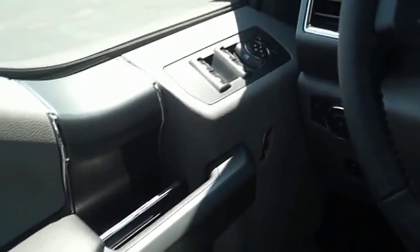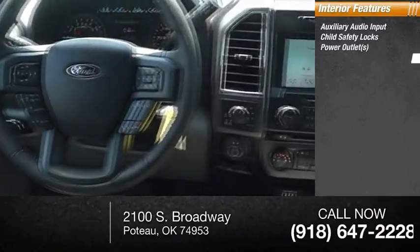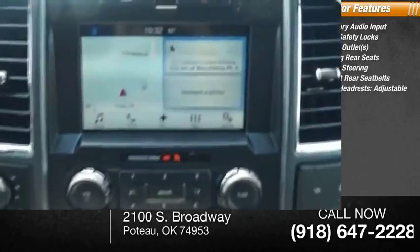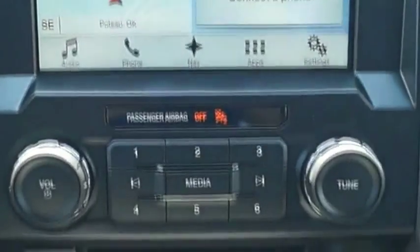Inside, you'll find auxiliary audio input, child safety locks, power outlets, folding rear seats, power steering, three-point rear seatbelts, and front headrests adjustable.